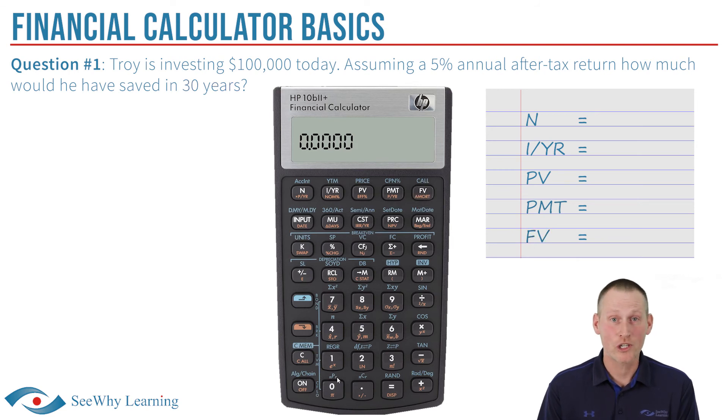In this question, N is 30 for 30 years; I/YR is 5, that's the interest rate; PV is 100,000, that's the amount being invested today; PMT is 0, since there are no annual contributions or withdrawals; and FV is the variable we're trying to solve for.